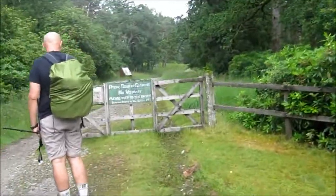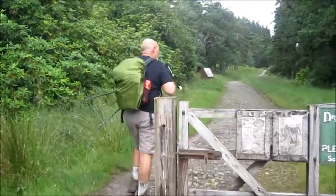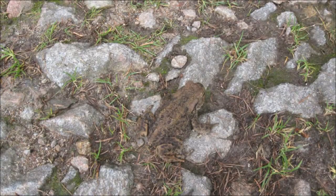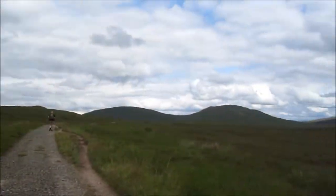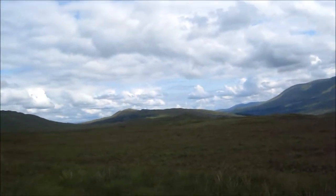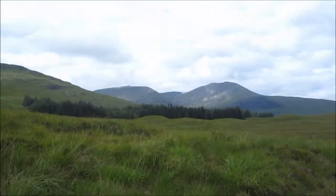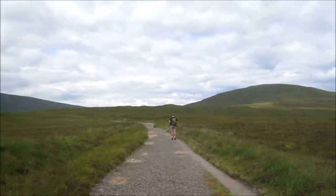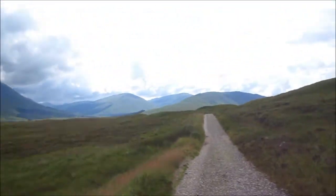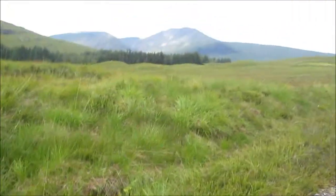Finally made it to the Drove Road. This is about as remote as it gets — I think it's Rannoch Moor. I'm glad it's nice weather. We are in the middle of nowhere. Good view — 360 degrees here. Wow.